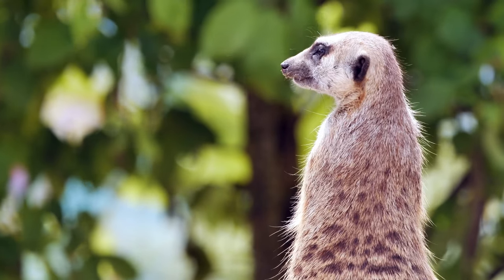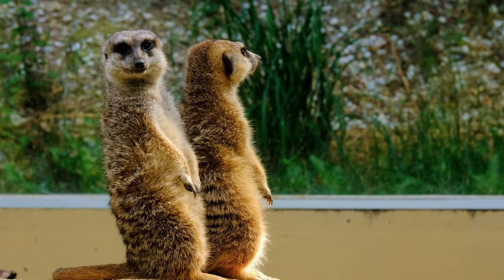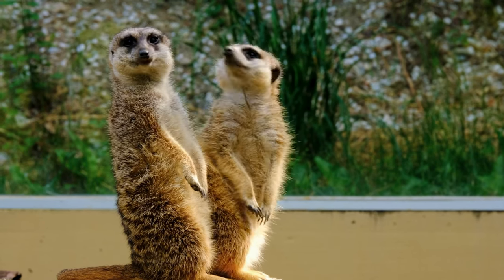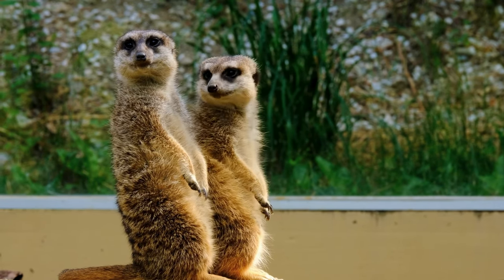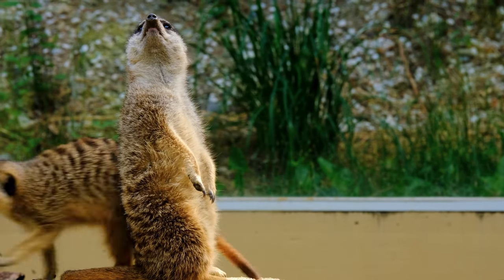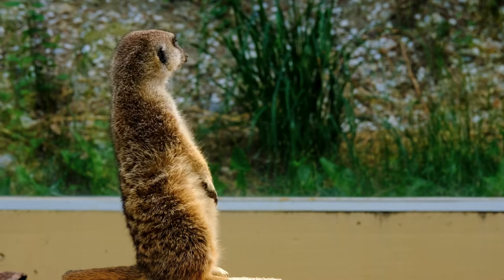The pale kangaroo rat burrows only in very fine-grained sand, while the dark kangaroo rat prefers stony or sandy soils. Kangaroo rats are nocturnal creatures and are most active two hours after sunset. They are known to hibernate in cold weather.